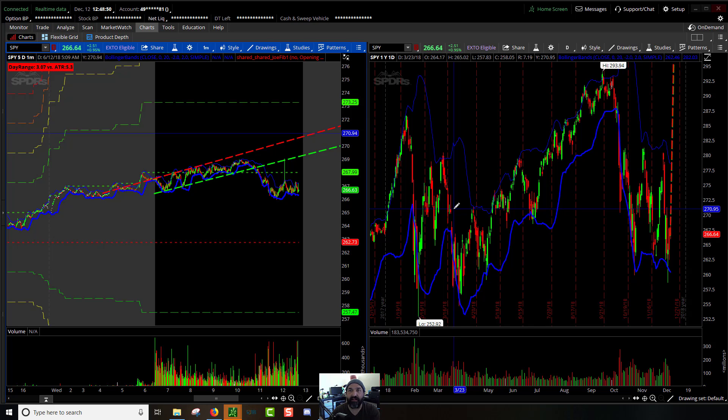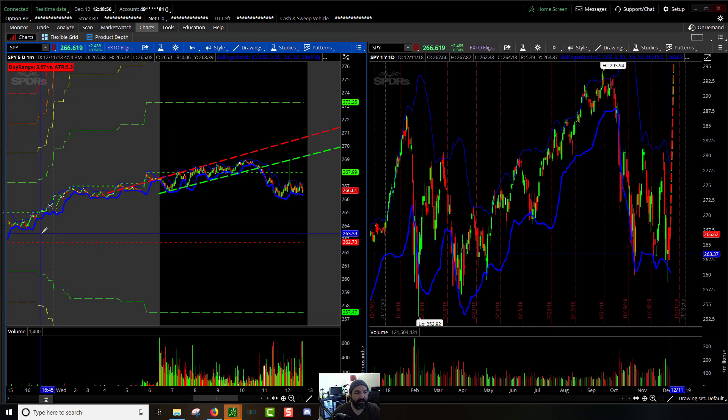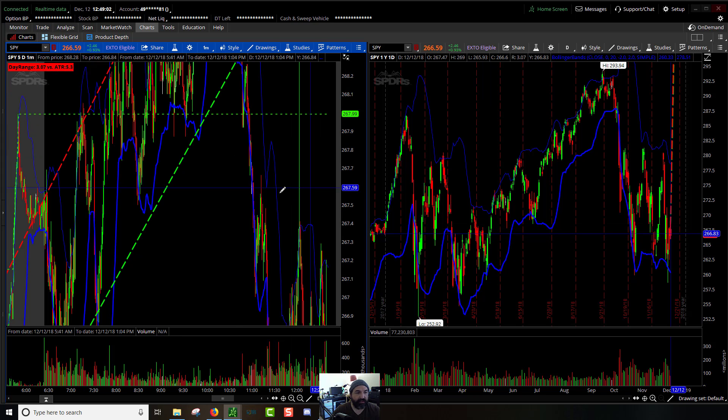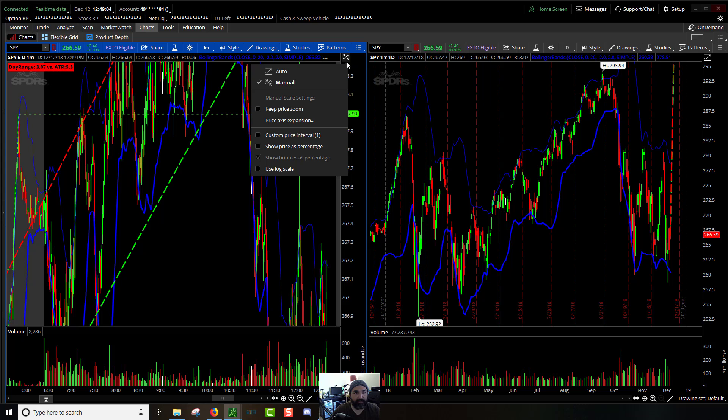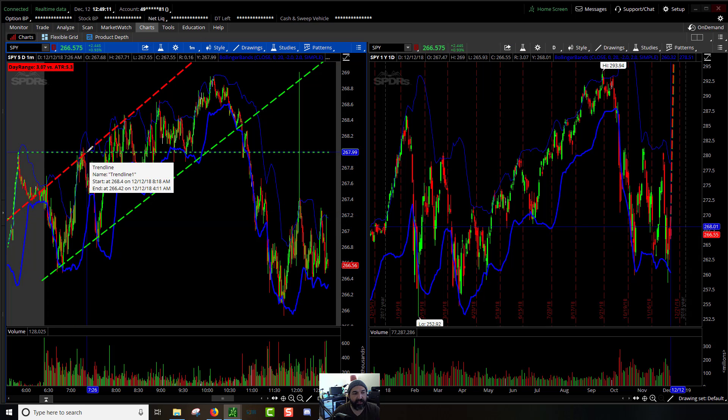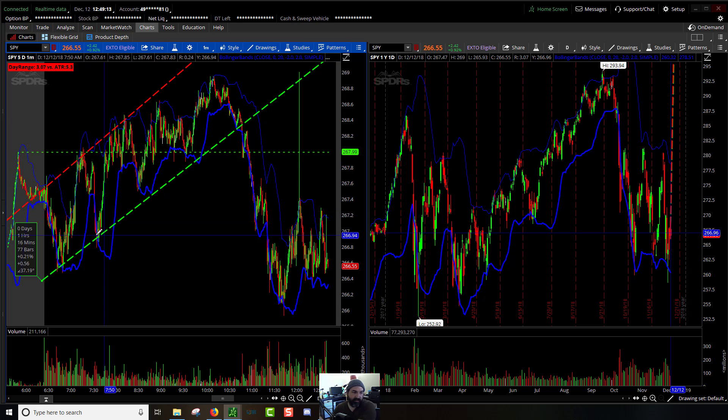A lot of chop fest going on and then the market finally broke from our pre-market low. We had a slow and steady build up, then at the beginning of the day things kind of changed a little bit. Right out of the gate the market dropped down and then came back up to test pre-market highs, dropped back down.